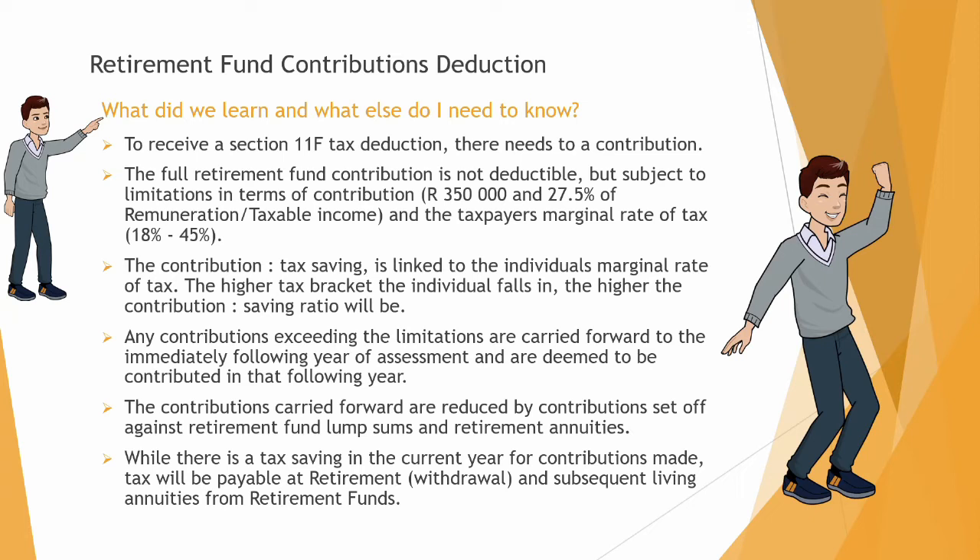Those limitations are: you can only contribute a maximum of R350,000, and it is also limited to 27.5% of your remuneration or taxable income. The contribution-to-tax saving is linked to the individual's marginal rate of tax — the higher the tax bracket, the higher the contribution-to-saving ratio, as we saw on the previous slide.